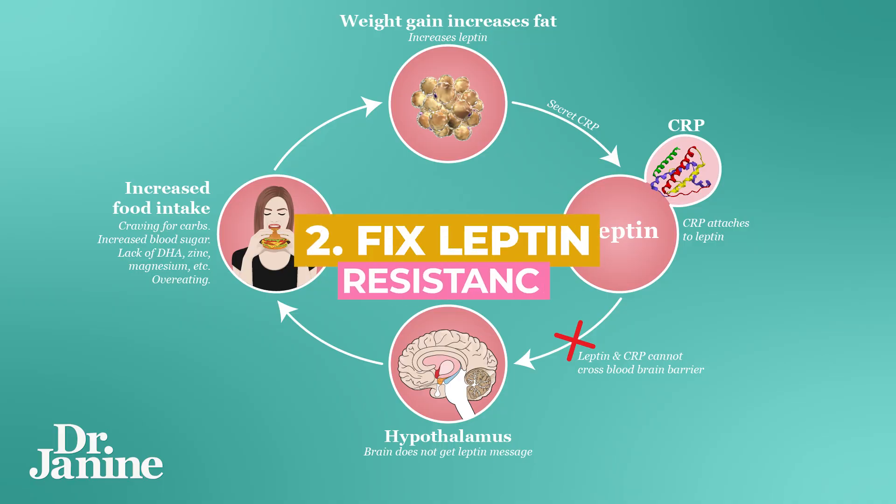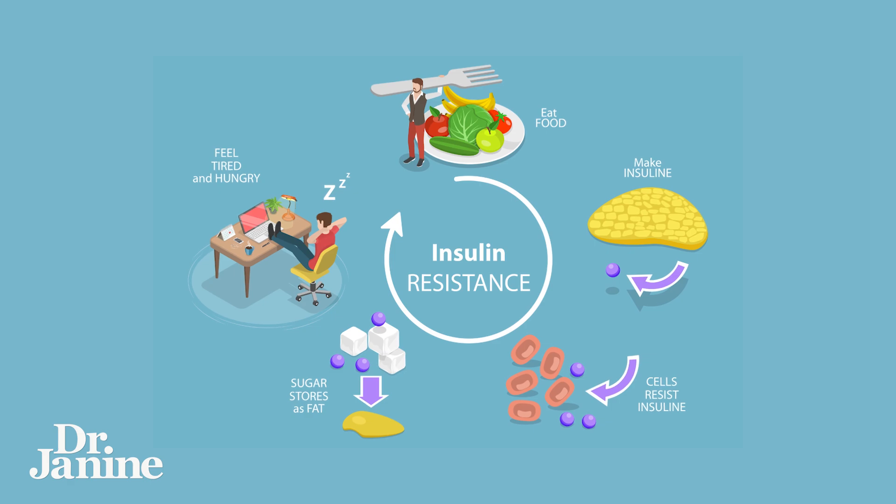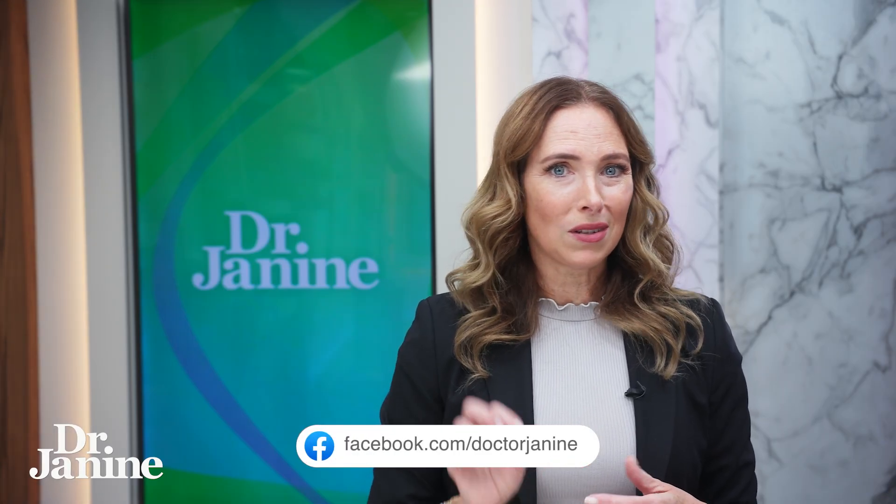Tip number two is to fix your leptin resistance. If you don't know what that is, I have a bunch of other videos on it. This is really going to set the tone in terms of your proper metabolism and the way that your hormones are working in your body. A lot of people have an issue with their leptin and they don't even know it. That's often why people are gaining weight and then develop insulin resistance and problems with blood glucose levels and a whole host of other diseases, because it first started with that leptin resistance. Getting that under control is a big way to help improve your circadian rhythms.